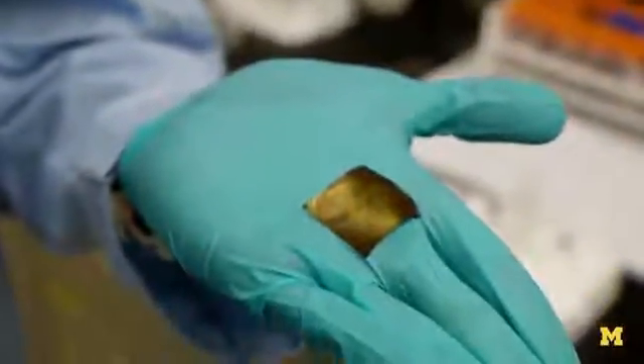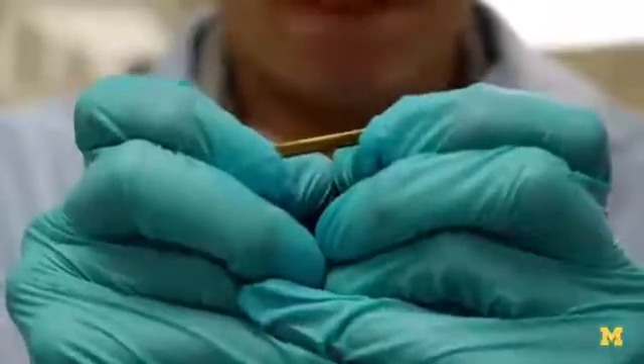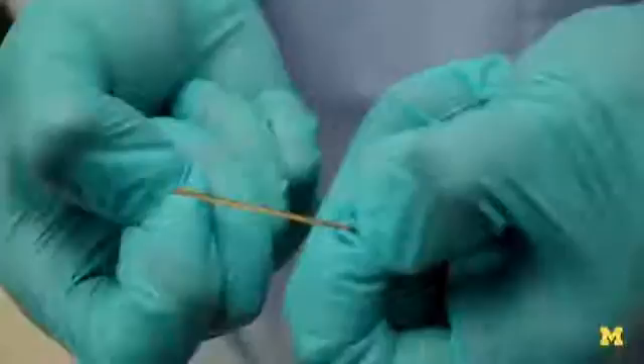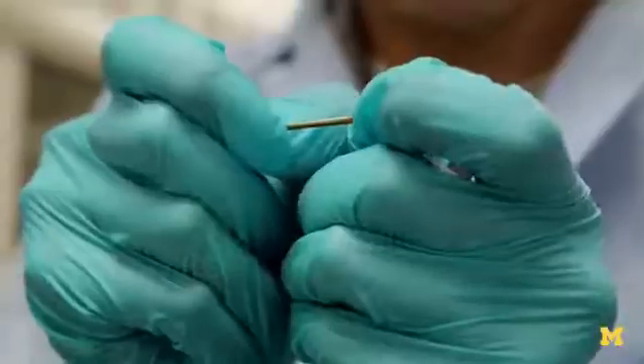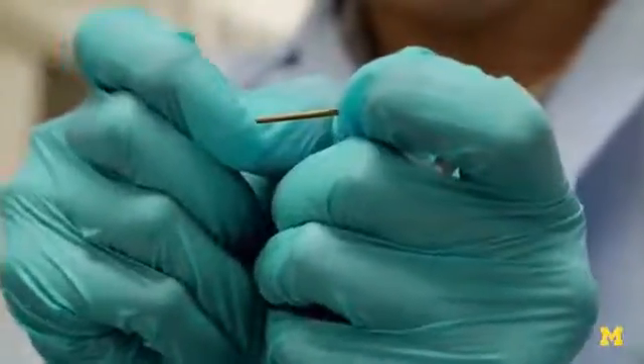We developed a new stretchable conductor which utilizes small nanometer-scale particles that are very easy to incorporate. We found that a stretchable conductor made from nanoparticles can show excellent properties in terms of conductivity and stretchability. In that way, we could achieve high conductivity up to five times the stretching of the original composite.